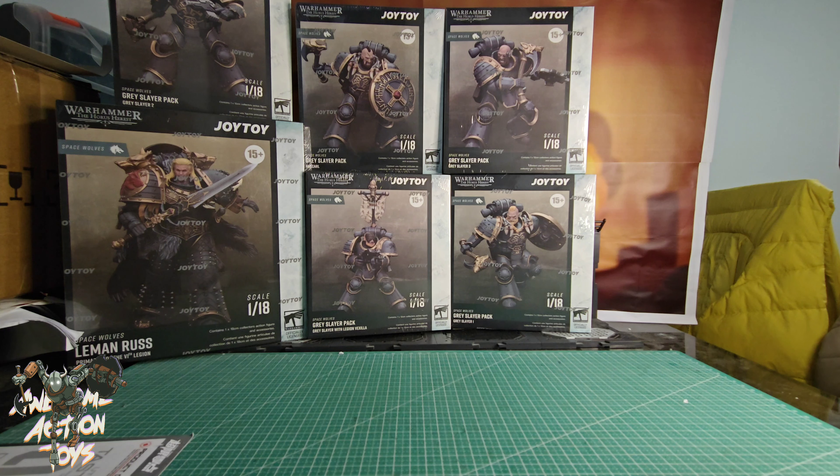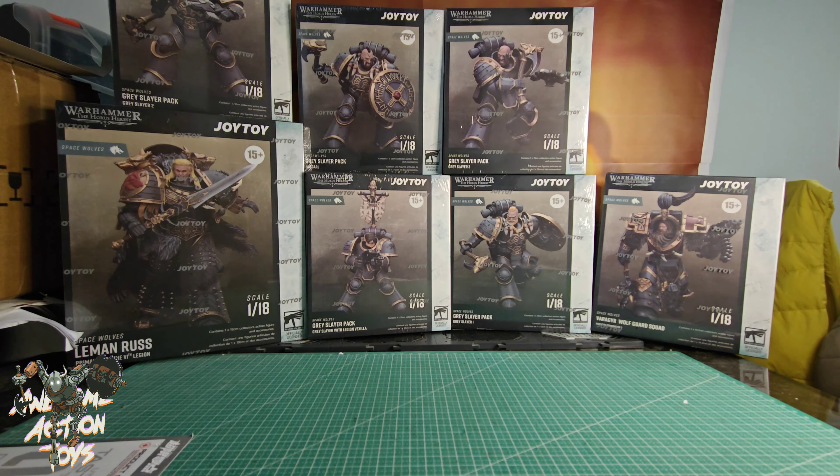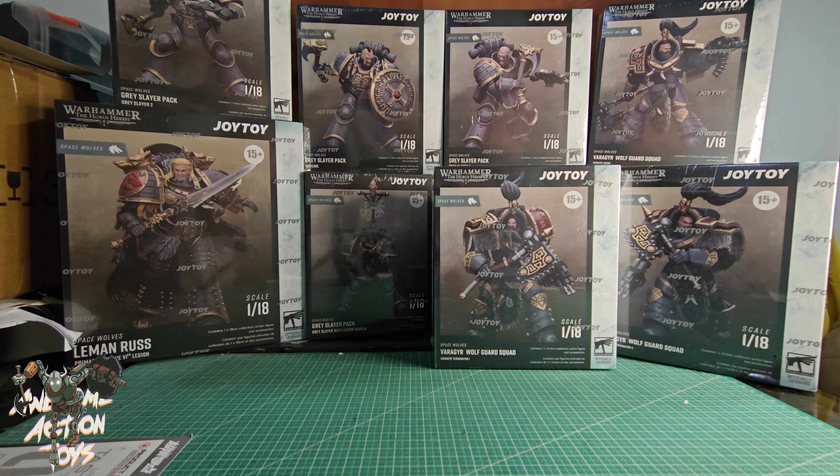Still with Warhammer the Horus Heresy and still with Space Wolves. I've got the Varagir - Wolf Guard Squad. Here's one, so obviously he's in the Terminator armour. I've got Terminator 4, let's put him in front. I've got Terminator 1, so there should be a 2 and 3 coming with a bit of luck.